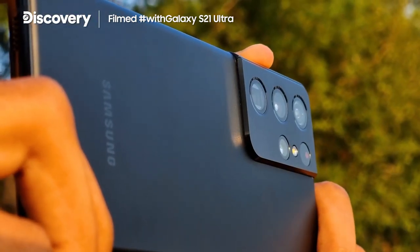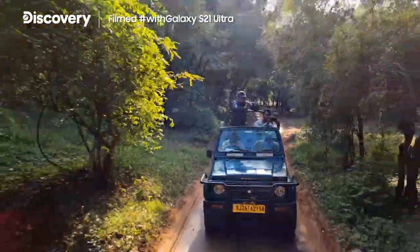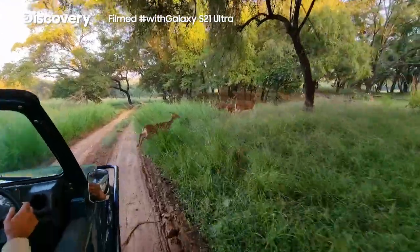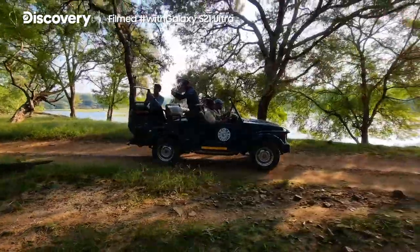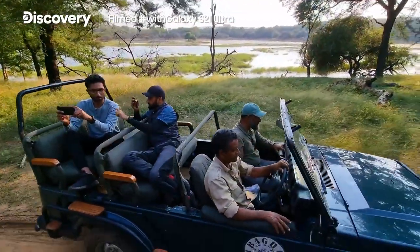The phone has four cameras that allow us to shoot a variety of scenes, and of course its size and speed mean it's always ready, which is crucial for fast-moving wildlife photography. In this video you'll get a peek behind the scenes of how Yashas and I collaborated to make a film about the incredible tigers of Ranthambore.